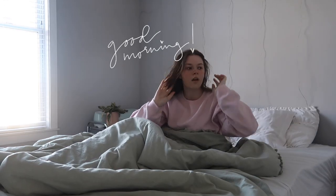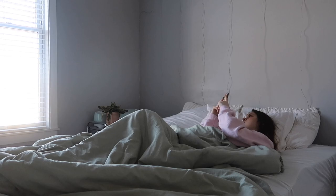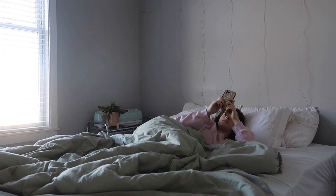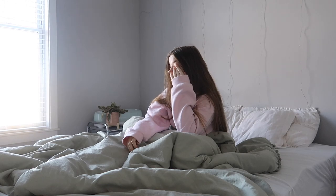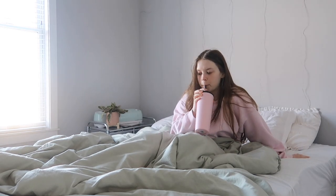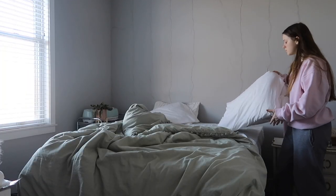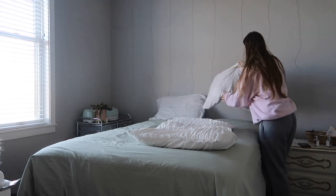Good morning guys, welcome to today's vlog! We're doing something a little different today — I'm gonna do a get ready with me vlog. I don't think I've ever done one, or maybe I have, but it's definitely been a while. This is my morning and all that fun stuff. Hope you guys are having an amazing day, don't forget to subscribe, and I hope you enjoy today's video.